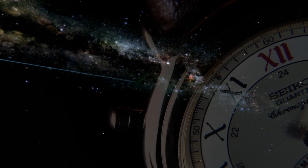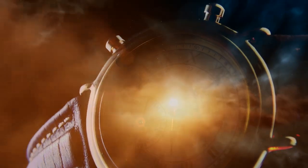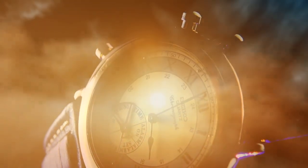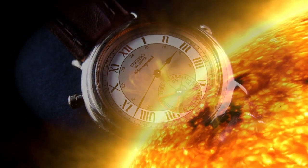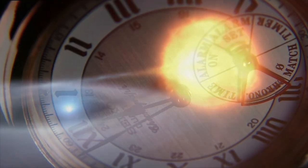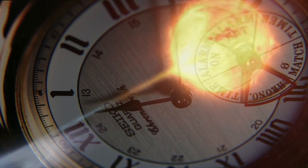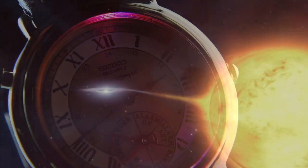Horology — the final frontier. These are the voyages of the Urban Gentry, its continuing mission to explore strange new watches, to seek out cool vintage pieces with pure class, to boldly go where no watch channel has gone before.